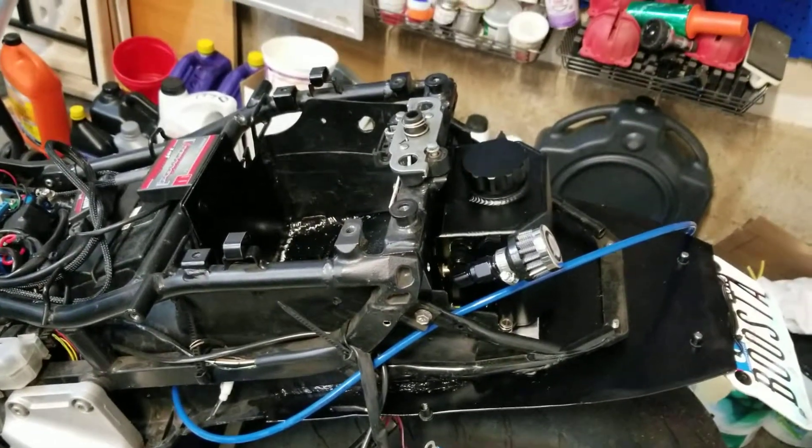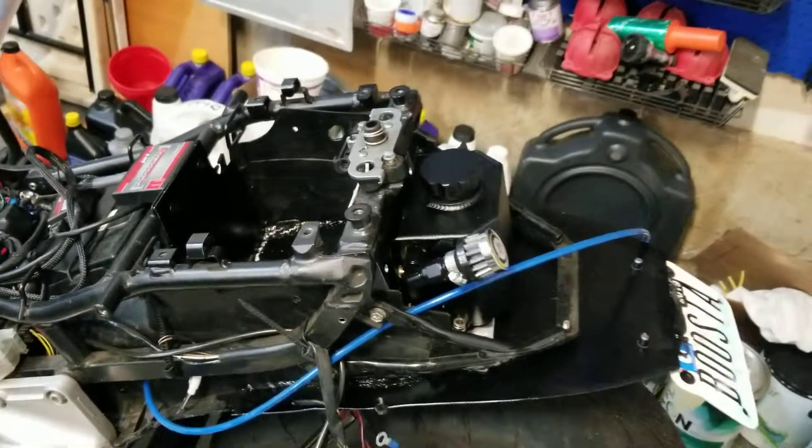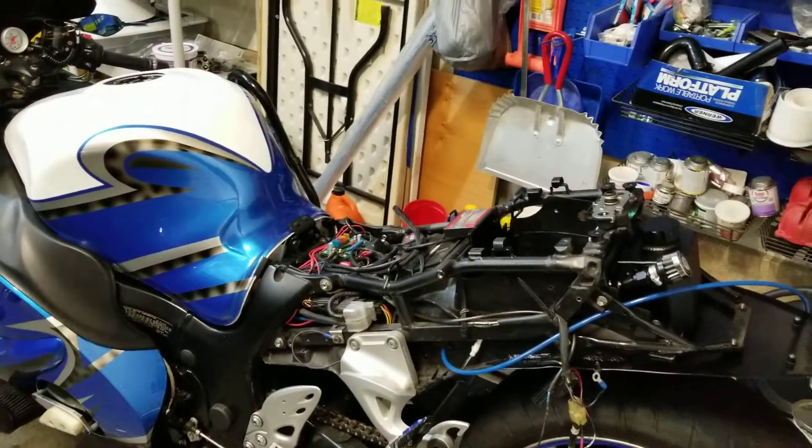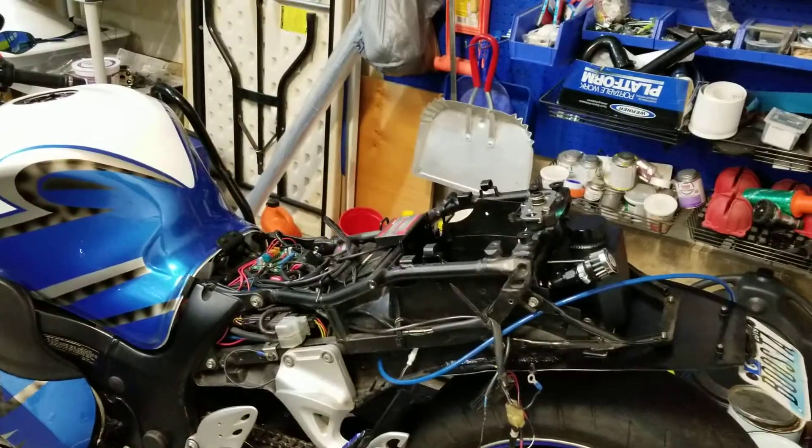I really hope I get to ride it this summer and not have many problems and enjoy it a little bit, because it's been sitting here for so long. Just keep staying tuned.